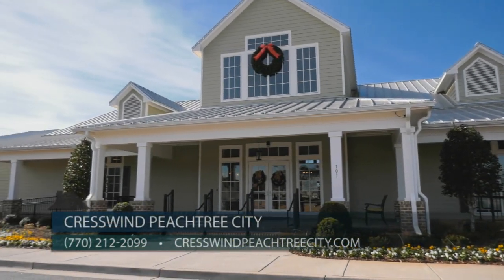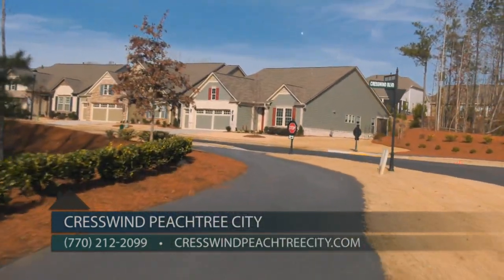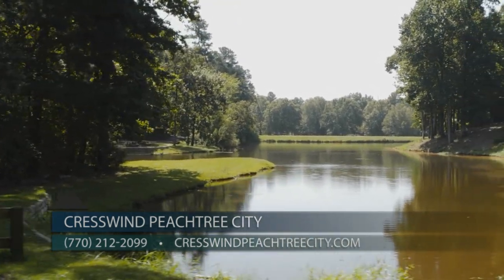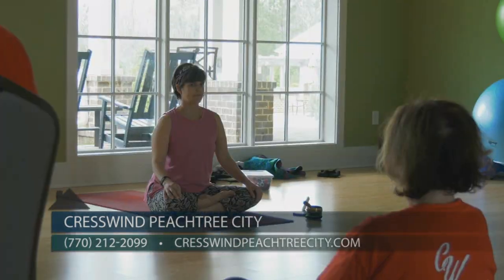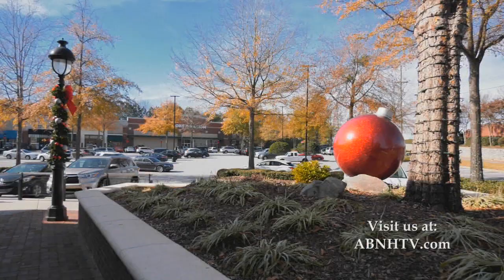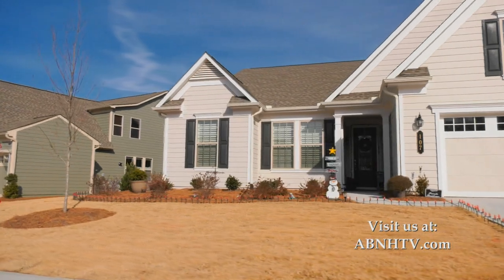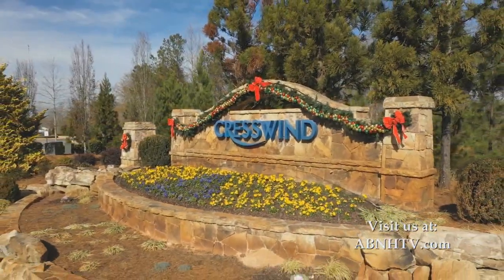2020 took all of us on quite a rollercoaster ride. So let's start the holidays with something relaxing — a golf cart ride through Cresswind Peachtree City. At Cresswind Peachtree City, you can enjoy life at 15 miles an hour, connected to over 100 miles of golf cart paths along lakes and through beautiful woods. It's a reminder that the holidays are a time to slow down and focus on what's most important — like taking time to appreciate family and friends, memories made, and stories to be shared. Here in Georgia's safest city, life is a lot less hectic behind the wheel of a golf cart. So if you're ready for a new home for the new year, a more relaxing 2021 is just a cart ride away. Happy holidays from Cresswind Peachtree City.